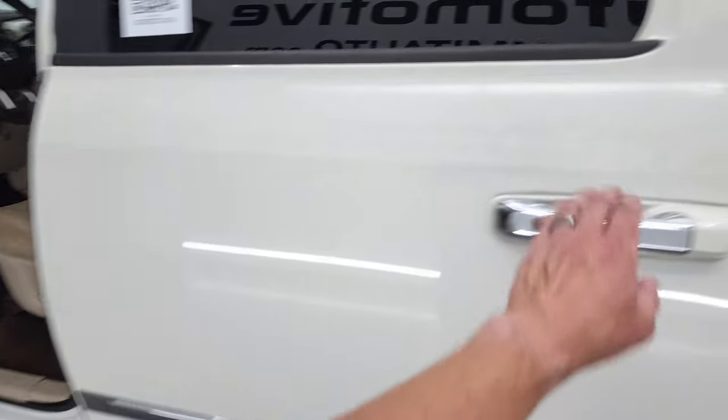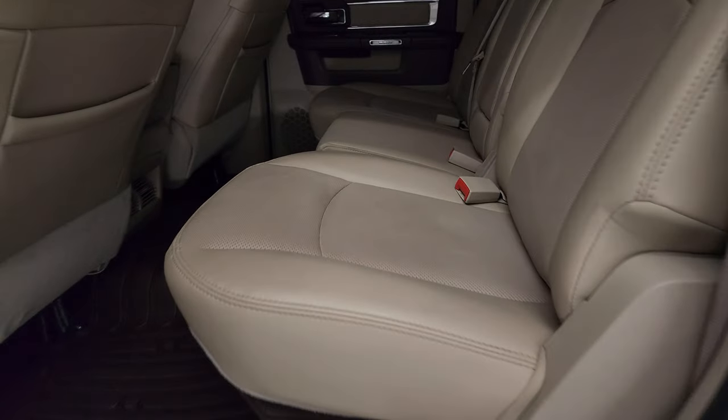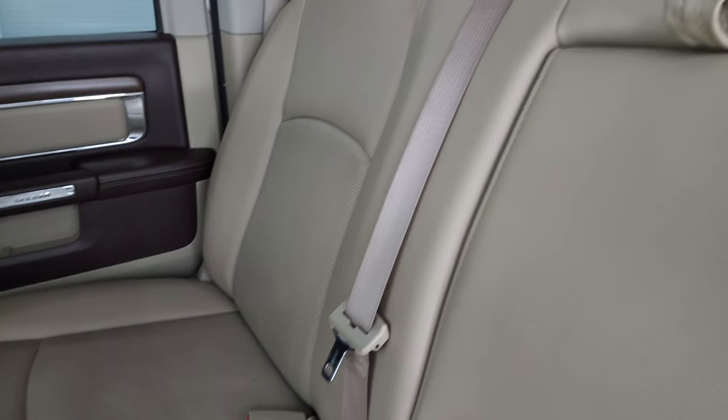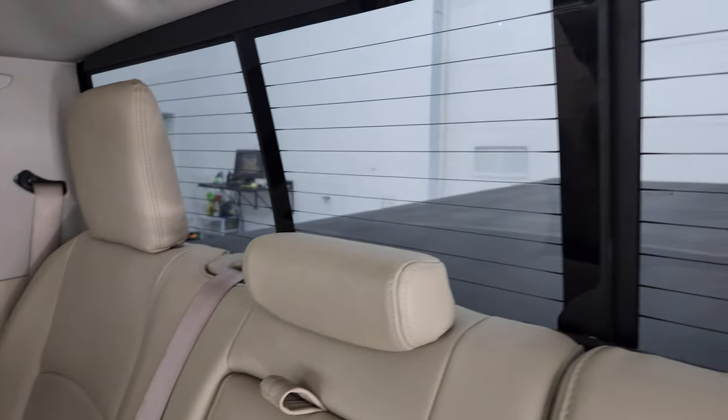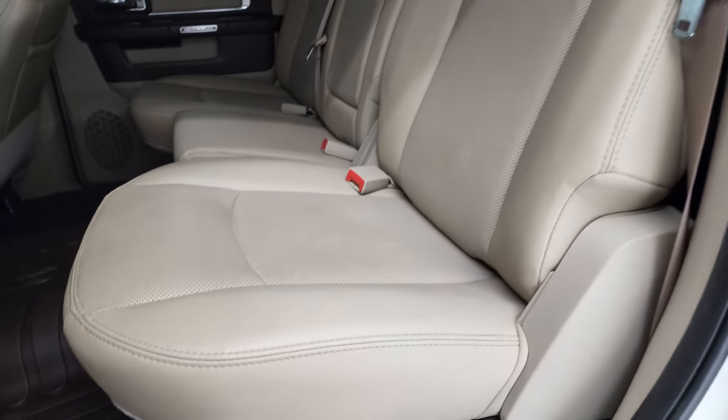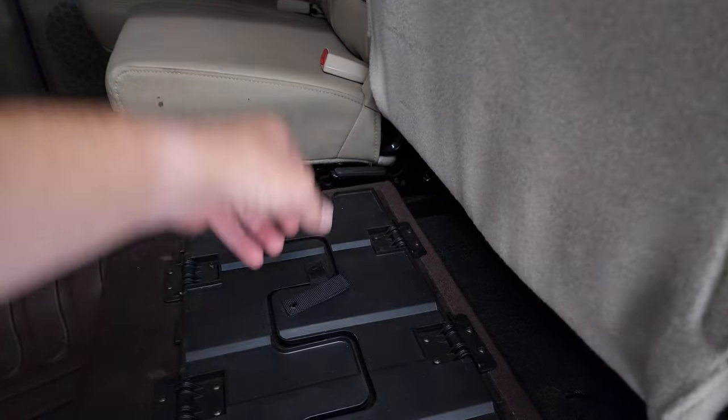We'll take a quick look at the back seats — just as clean as the front seats. No rips or tears back here. It does have the LATCH child safety system for any child car seats you may have, the power sliding rear window with the built-in rear defrost. Those seats are in great condition and they do fold up for extra storage.